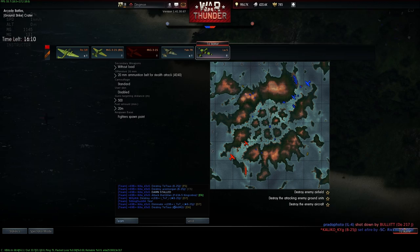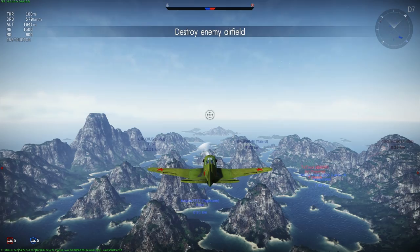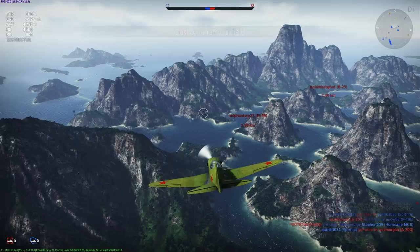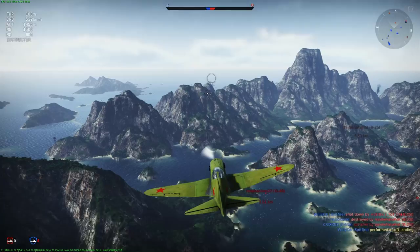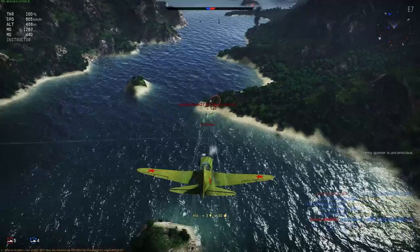In War Thunder, there are three versions of the MiG-3: the MiG-3-15, the MiG-3-15BK, and the MiG-3-34. All three are Tier 2 with battle ratings of 1.7, 2.3, and 2.7 respectively. The MiG-3-15 has a maximum speed of 589 km/h, a turn time of 18.9 seconds, and a rate of climb of 10.9 m/s. It is armed with two 7.62mm Shkas machine guns with 1,500 rounds and a 15-second reload, as well as a 12.7mm Berezin UB machine gun with 300 rounds and a 20-second reload.